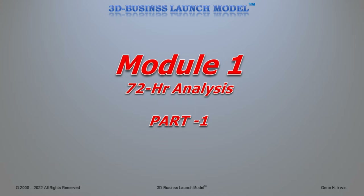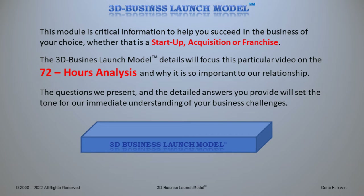It goes into great detail. Please pay attention and take notes or stop this video from time to time. This module is critical information to help you succeed in the business of your choice, whether that is a startup, acquisition, or franchise.